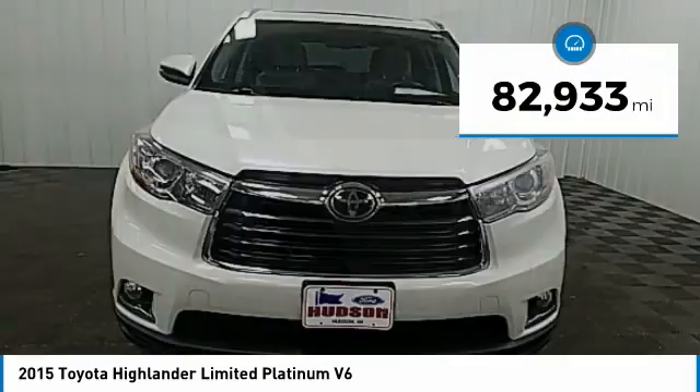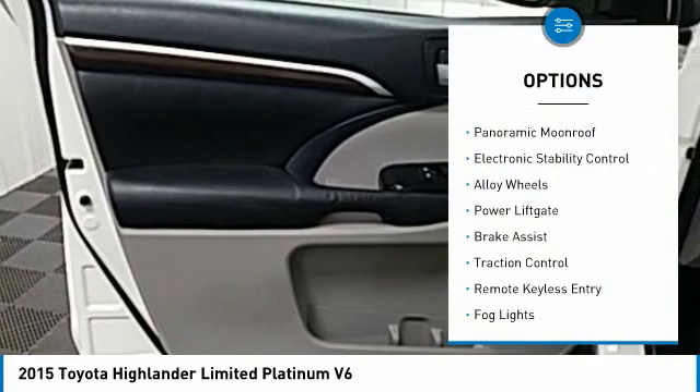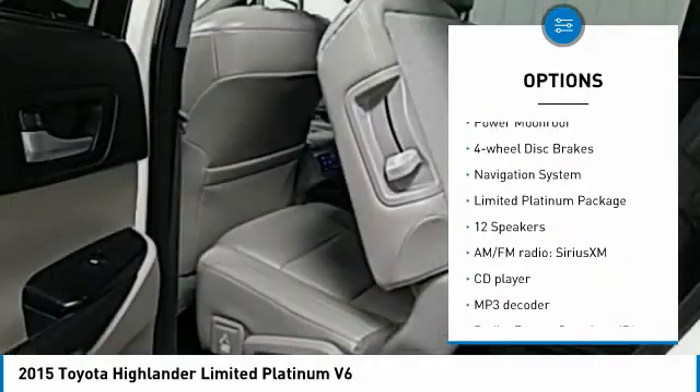This vehicle has less than 85,000 miles. Here are some of this vehicle's great options: panoramic moonroof, electronic stability control, alloy wheels, power liftgate, and brake assist.